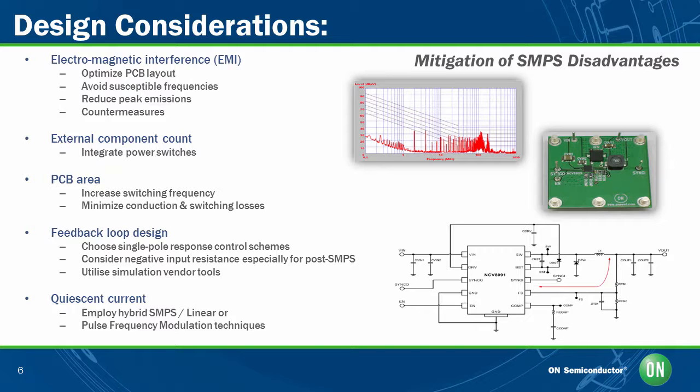Another consideration is the external component count, which varies the power consumption of each application. Integrated power switches provide a flexible approach to reduce the PCB layout size with low power consumption compared to out-of-board power switches. The third consideration is PCB area — increasing the switching frequency decreases the size of the inductor and capacitor, hence reducing the overall PCB area and minimizing conduction and switching losses. A fourth design consideration is feedback loop design. Frequency compensation is achieved by choosing single pole response control schemes, selecting a suitable negative input resistance for post regulators, and matching the output impedance to avoid oscillations. Effective use of simulation tools to understand frequency compensation in the frequency domain will also aid in your design.